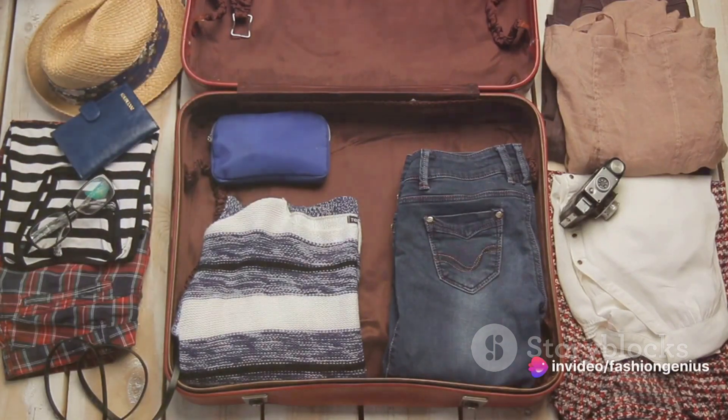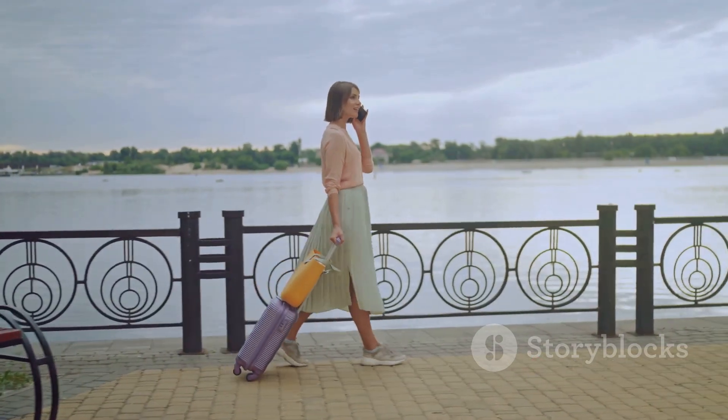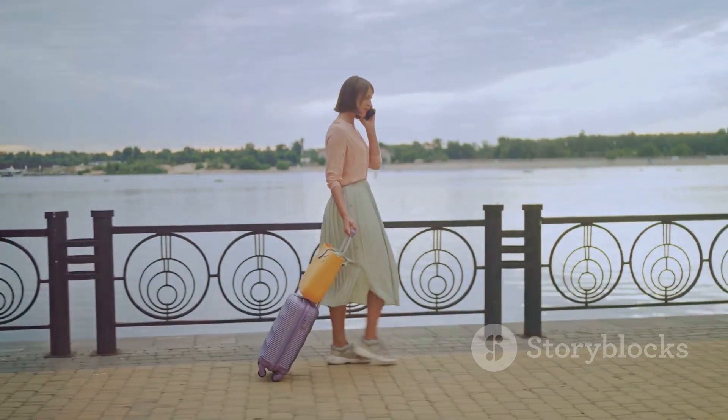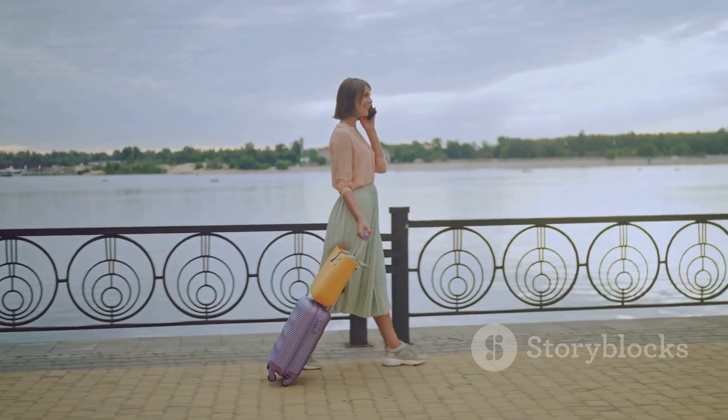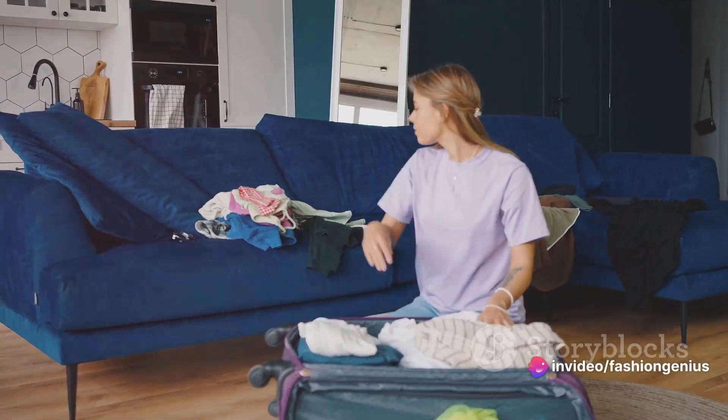It's easy to fall into the trap of overpacking, but then you're left lugging around a suitcase heavier than a baby elephant. On the flip side, underpacking can leave you unprepared and scrambling to find a local store for essentials. But here's a little secret: packing doesn't have to be a chore. It can actually be quite fun.